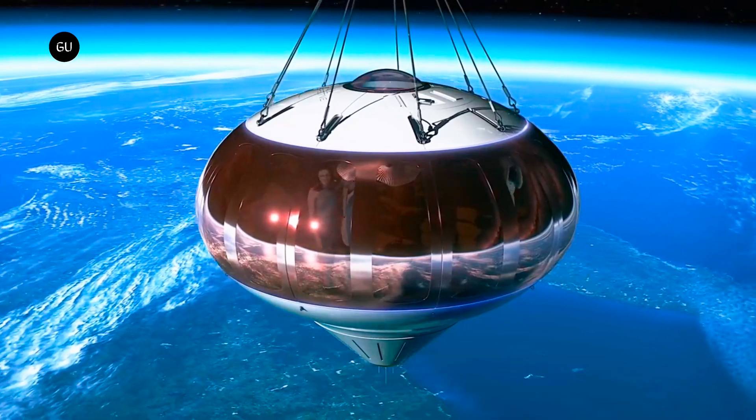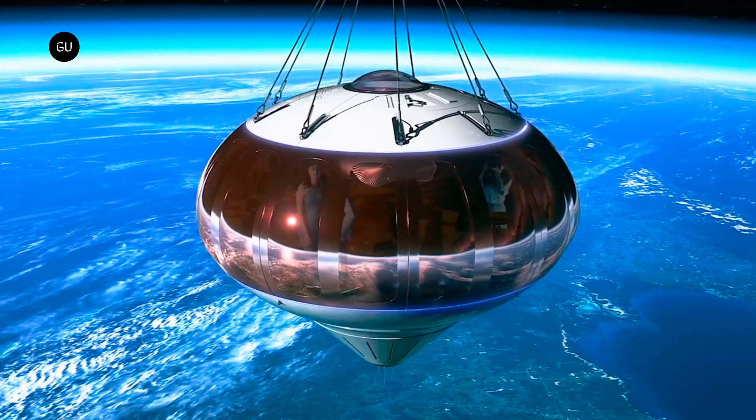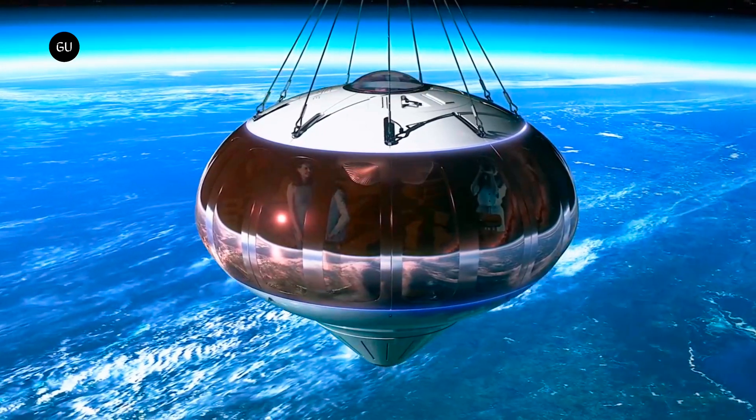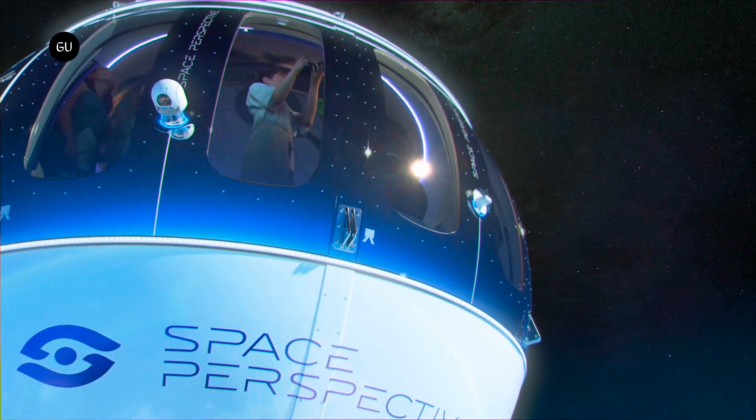We first heard about Florida-based company Space Perspective back in 2020, when it first announced its intention to take batches of eight paying passengers and one pilot on six-hour flights up to an altitude of 100,000 feet.